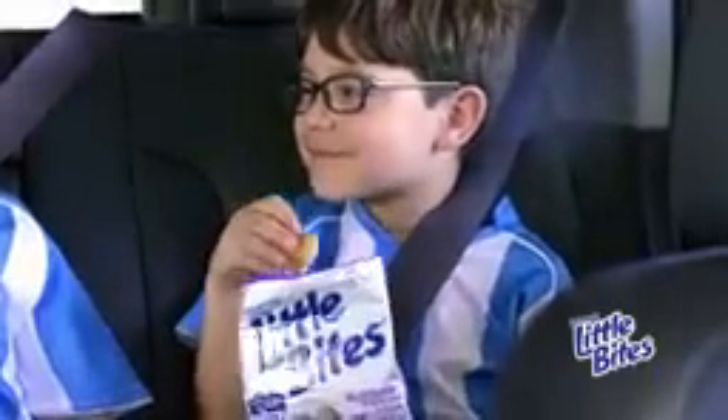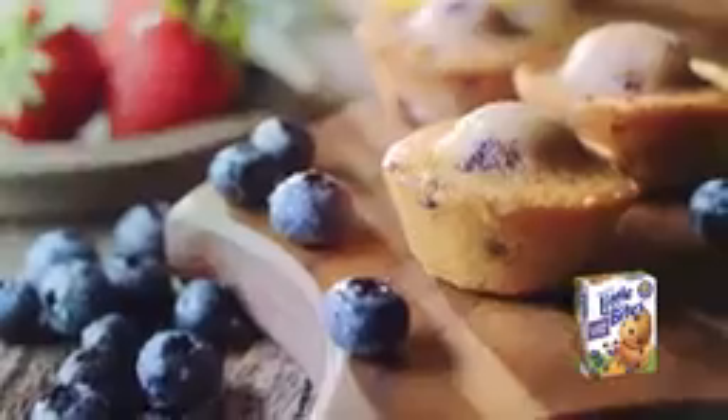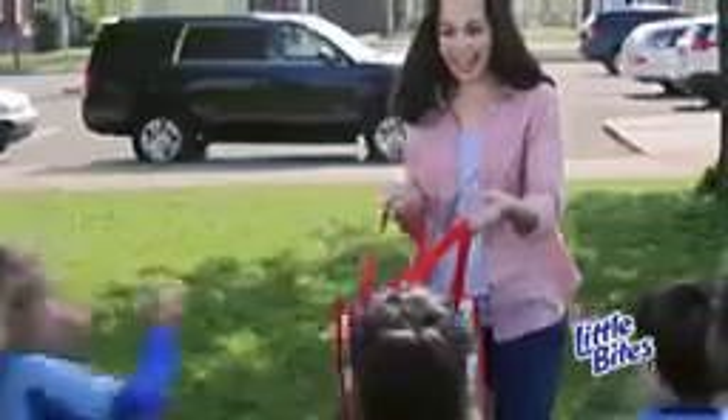Entenmann's Little Bites Muffins. No mess, pre-portioned, easy. Little Bites Muffins are baked soft and moist with real ingredients like real blueberries, bananas and strawberries, and containing no high fructose corn syrup. Get the delicious taste kids love and the good choice moms want.